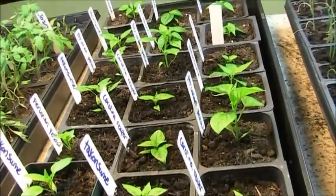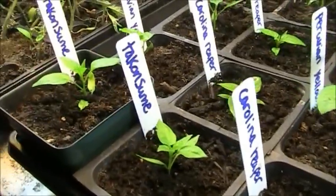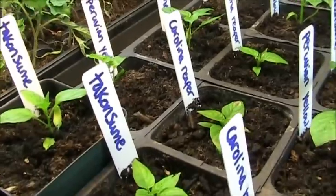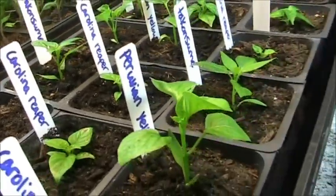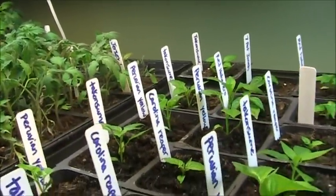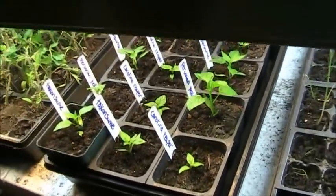Next are my Mega Hot Super Hot Peppers. Some of these are not really super hot — the Tekken Sumay is just a hard-to-find variety, and the Peruvian Yellow is hot but not super hot. But if you look there, there's a Carolina Reaper. There is a Seven Pot Jonah back there, which is a really, really hot one, and then I have a Red Habanero back there. So we have quite a few super hot varieties.